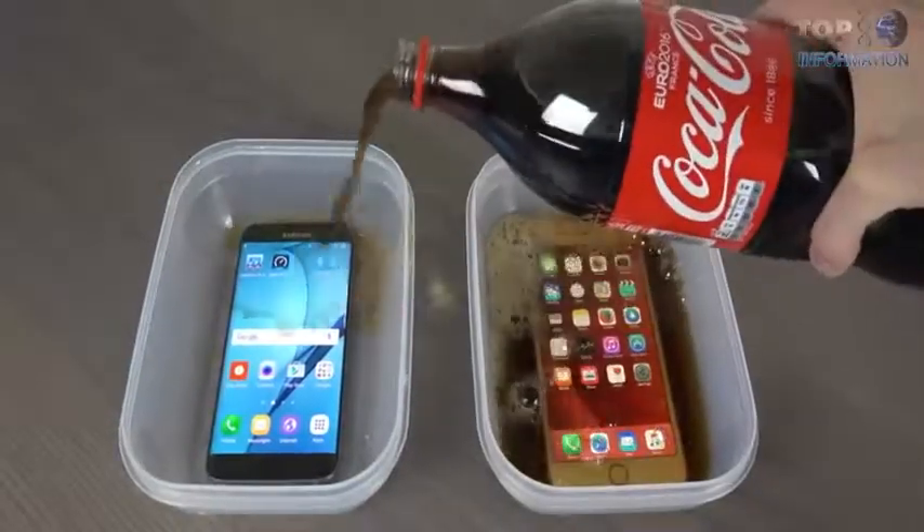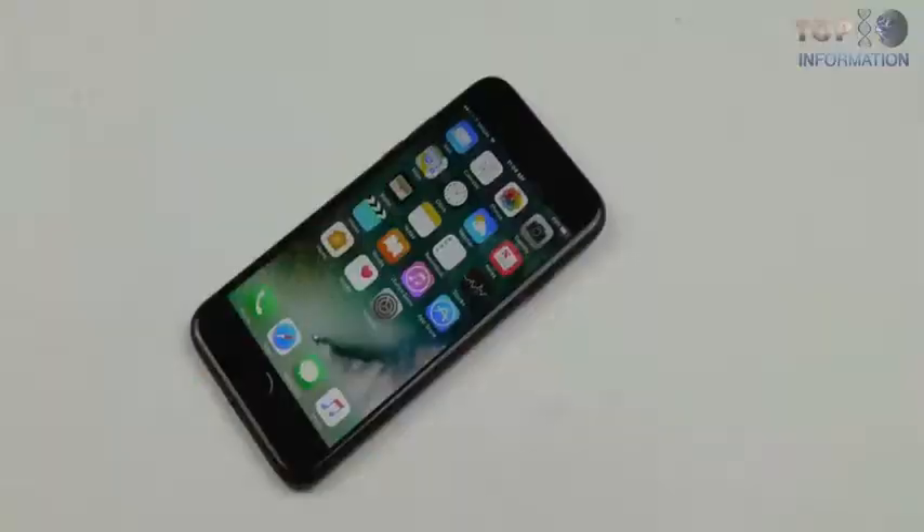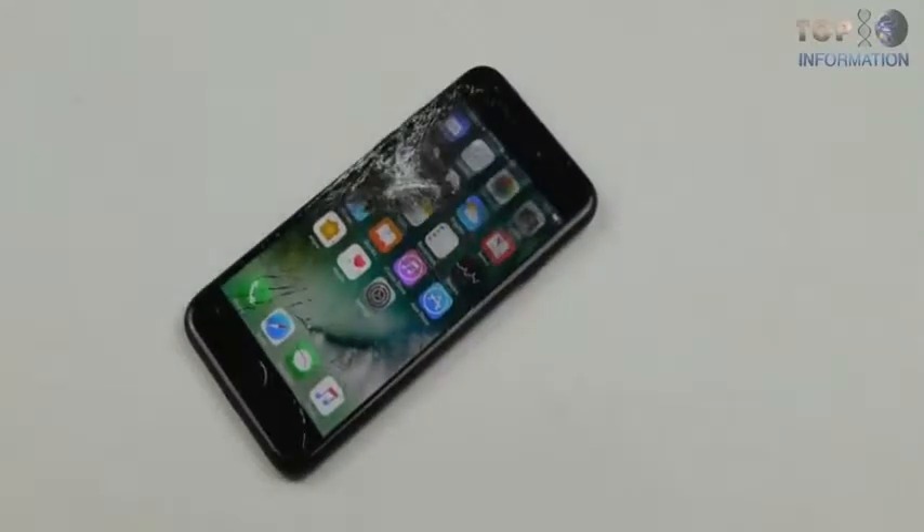Welcome to TTI and welcome to the world of smartphones. Today we're listing some amazing gadgets which are actually pretty useful in this smartphone community we live in. So just sit back and enjoy the video.